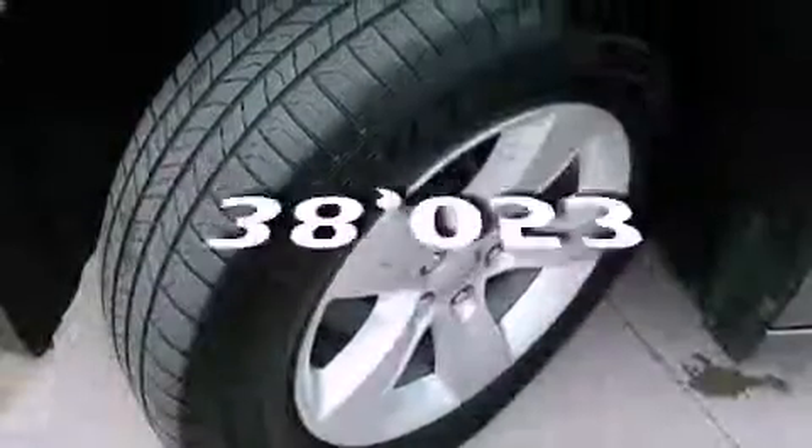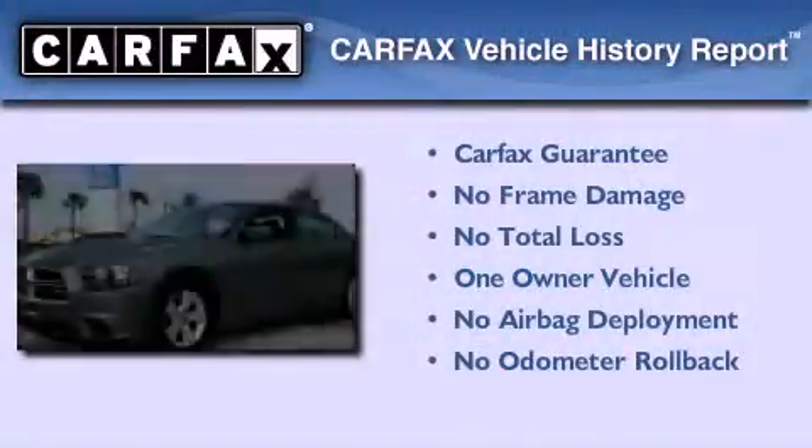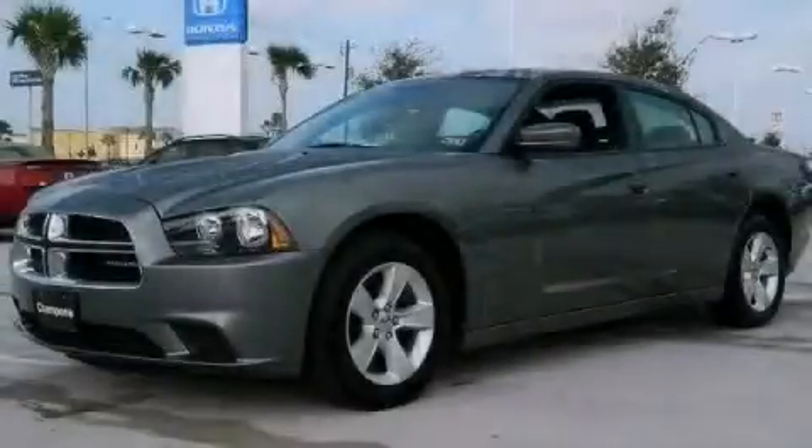This vehicle has less than 39,000 miles. This Dodge has had only one owner and it qualifies for the Carfax Buyback Guarantee. Please call us today for more information on this great vehicle.